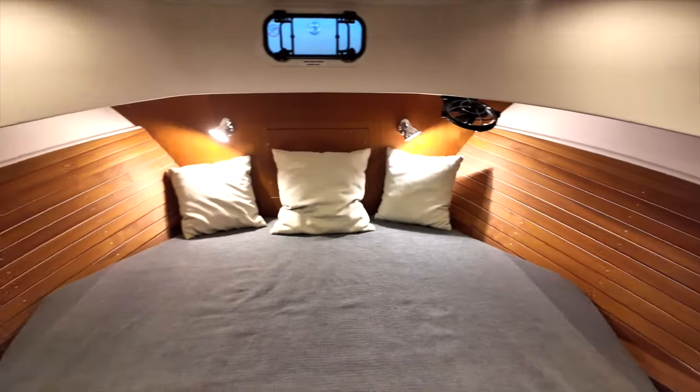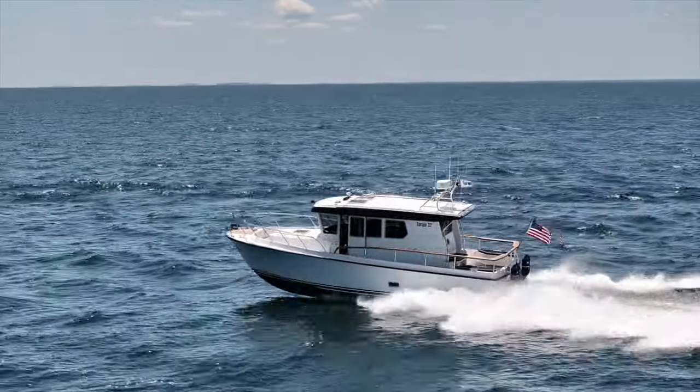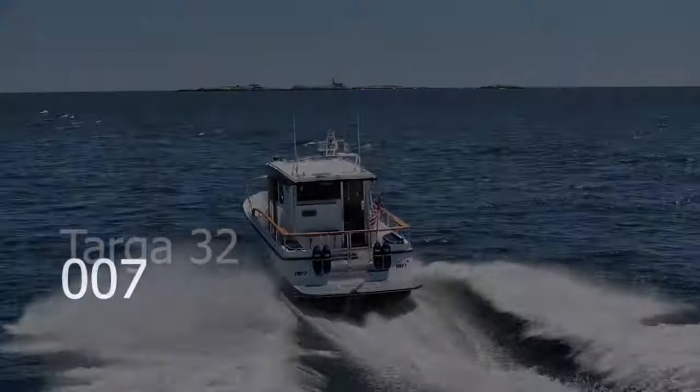I hope you enjoyed this video walkthrough of 007. This is a rugged, well-built boat that will take you into the wild or on your next adventure quickly, safely, and comfortably. Please reach out to me at the information below if you have any questions about this exceptional vessel. Cheers!